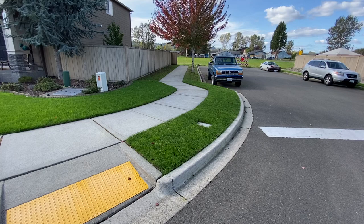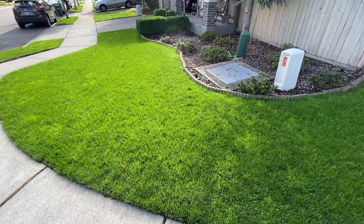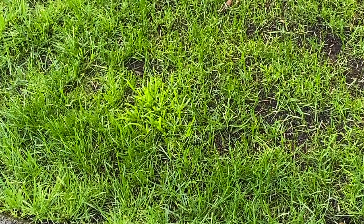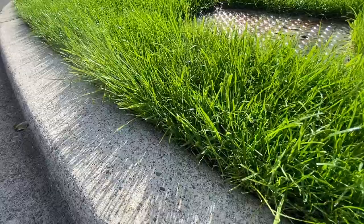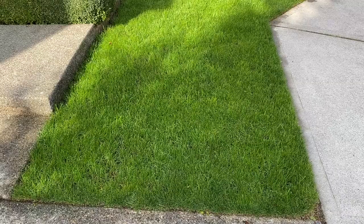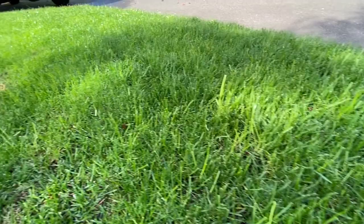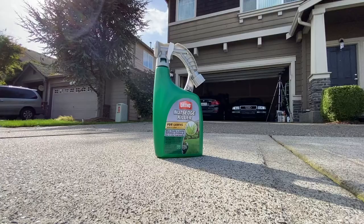Nutsedge loves wet and damp conditions — they just come up. I probably had nutsedge already. As you're learning, you're now identifying different types of grasses and different types of weeds, so you can see what's definitely something bad. I cut the lawn for the Milorganite video, and five days later you've got these little things sprouting up taller than everyone else. That is the key — figuring out what's happening in your lawn, getting on top of it, and that's what we're going to do today.